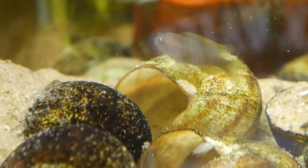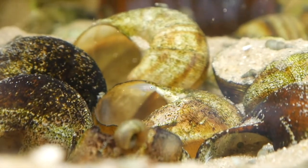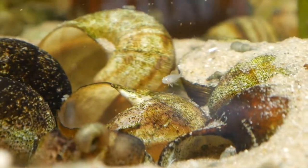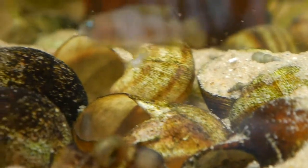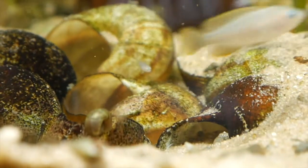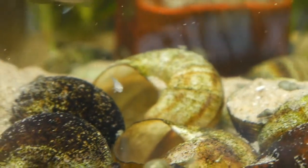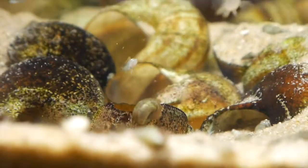Last but not least is the shelly fry — really cute little buggers. These guys aren't too shy, they're out and about eating up that baby brine shrimp. These guys are really tiny. I hope you guys enjoyed my Fry Fry Thursday. Thanks for watching.